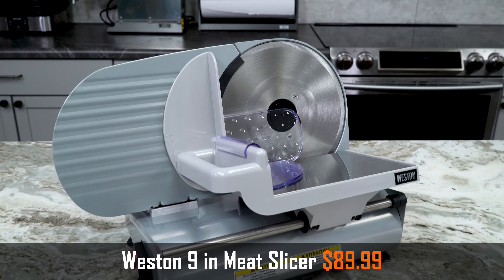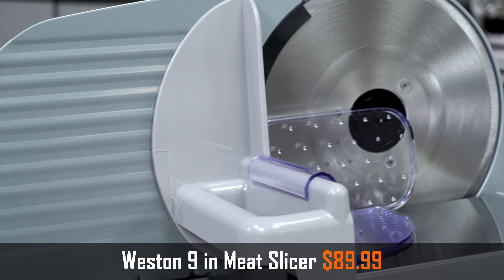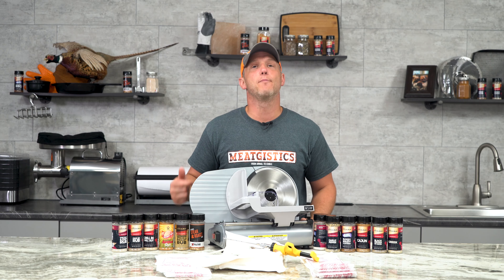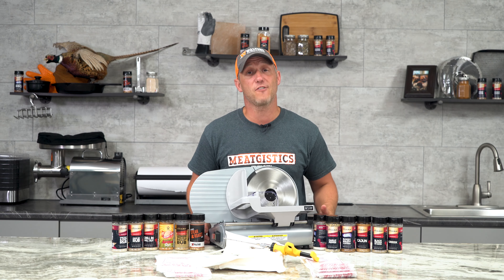Finally, we have the Weston 9-inch meat slicer on sale for just $89.99 this month — that's $20 off. These are while supplies last, so make sure that you get it ordered soon. Do it before the 7th and you're going to qualify for that $5 shipping.